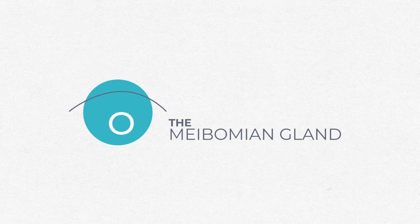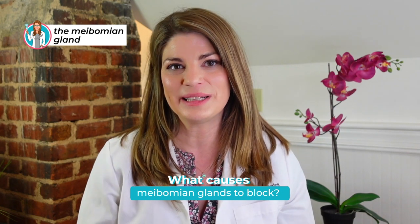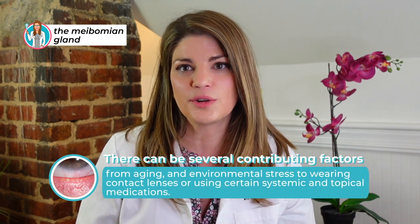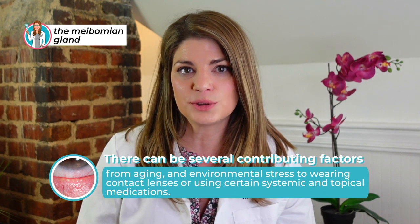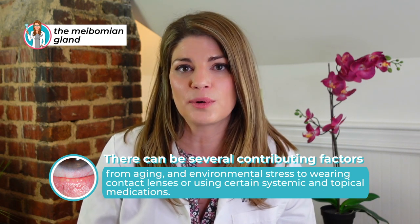So let's talk about the meibomian glands again. But why do the meibomian glands get blocked? There's no one easy answer to meibomian gland dysfunction. There can be several contributing factors — from aging and environmental stress to wearing contact lenses or using certain systemic and topical medications. There's a variety of factors that can play a role in the development of this condition.